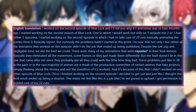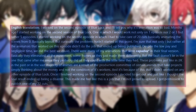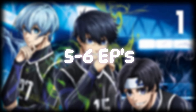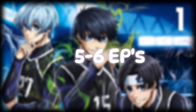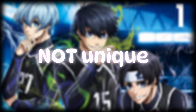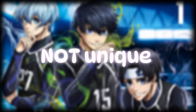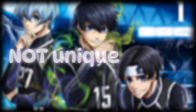King criticized the production committee of various animes for prioritizing financial gain over the well-being of their workers, which he felt contributed to the issues in Season 2. Initially he was slated to work on 5-6 episodes, but after completing his work on the second, he ultimately chose not to continue with the series, expressing disappointment in the circumstances. King pointed out that these challenges are not unique to Blue Lock, but reflect broader issues in the anime industry, citing other series like JJK, Tower of God, and specifically Uzumaki that have also suffered from rushed production timelines and poor collaboration with production committees.